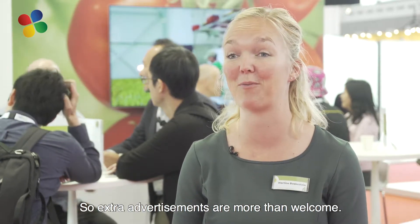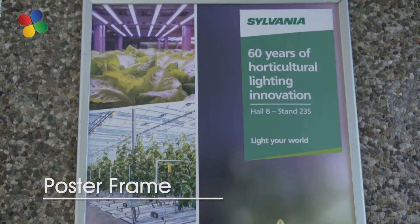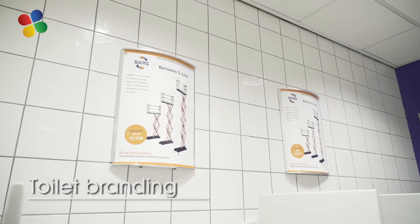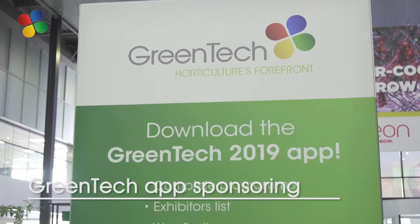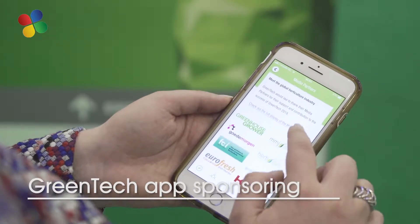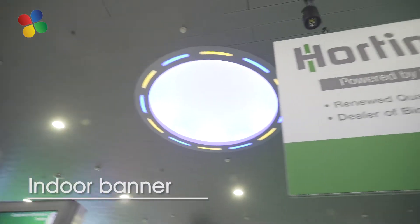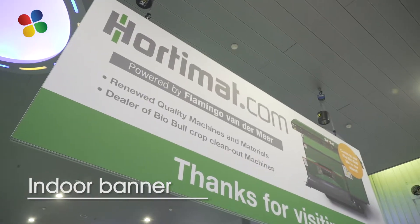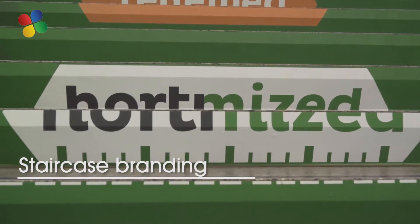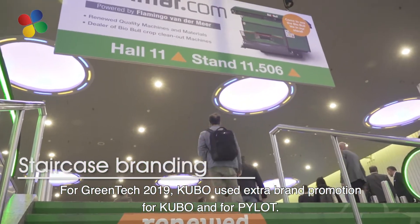So new advertisements are more than welcome. This year we have collaborated on the extra promotion for Cubo and for Pilot, our newly launched product.